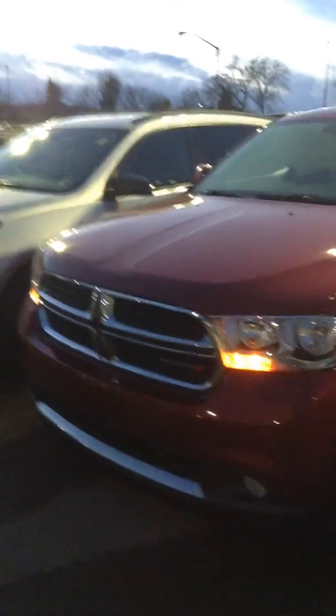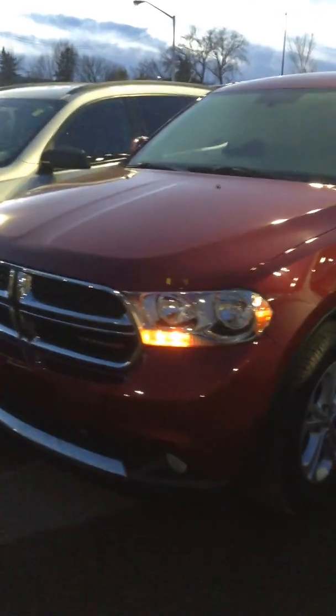Hey Melvin, this is a walk-around video for the Durango we've been talking about. Look — fog lights, everything, seven seaters. Look how nice the color is. Hopefully you received my pictures. All-wheel drive, beautiful unit.